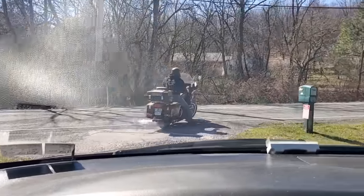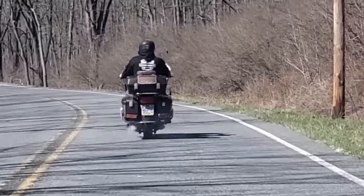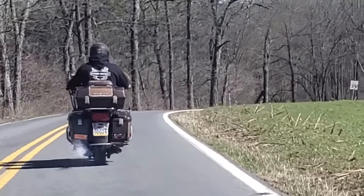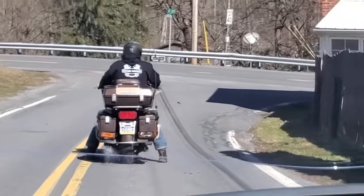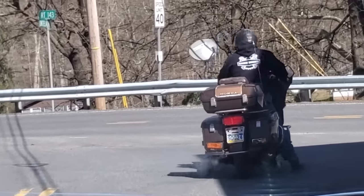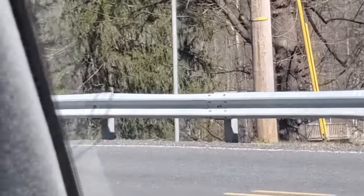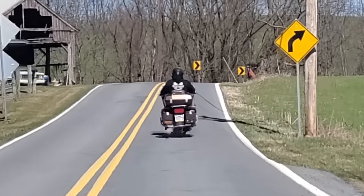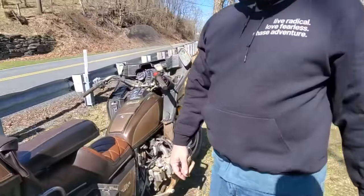Barn find Gold Wing — maiden voyage! This is going to be a little tricky. Don't lay it over, dad, don't lay it over! He can't stop it — that's the issue. He managed to get it stopped in front of that minivan. He's gone — he's out of here!